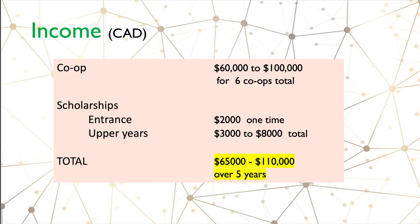Incorporating co-op earnings into our expense list, from co-op you might be able to earn about sixty thousand to a hundred thousand dollars over your six co-op terms. This is very variable — if you get really good co-ops through all six terms you might earn more than a hundred thousand. This is a good estimate assuming you're doing all six co-ops with decent opportunities.